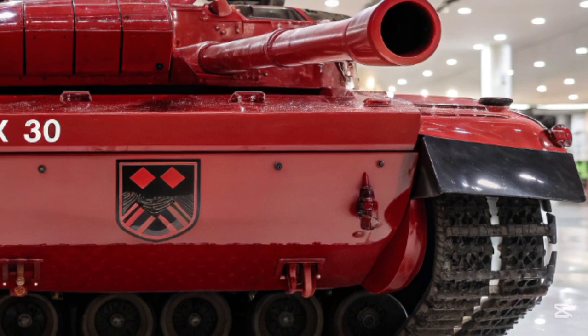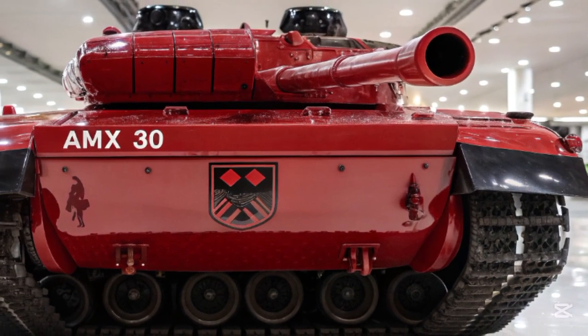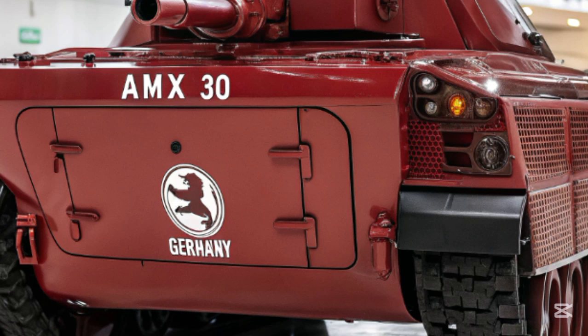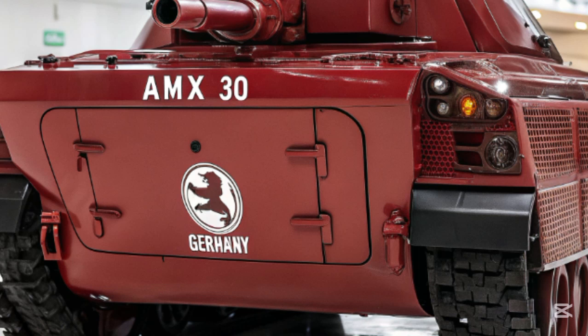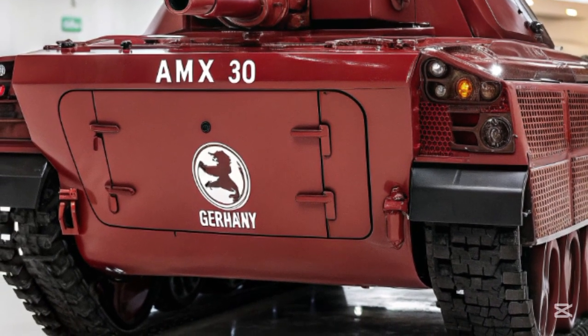The AMS-30's armor system introduces a multi-layered, modular composite design reinforced with reactive and active protection technologies. The armor can be upgraded or adapted based on mission requirements, and its core shell is built using newly developed alloys that enhance both resistance and flexibility.